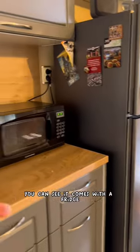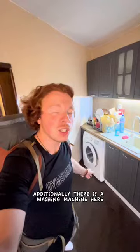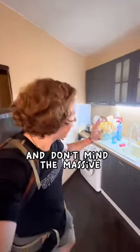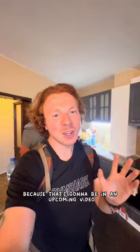Appliance-wise, you can see it comes with a fridge, microwave, coffee pot, kettle, and a stovetop. Additionally, there is a washing machine here, so you can do any of your own laundry. And don't mind the massive McDonald's pile there, because that's going to be in an upcoming video soon.